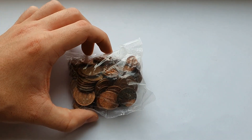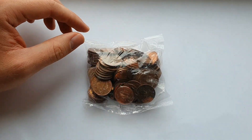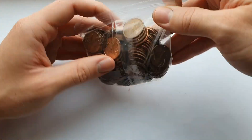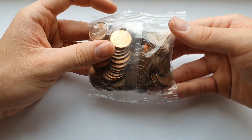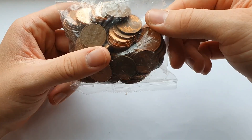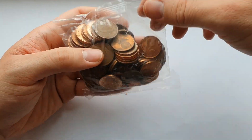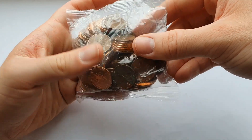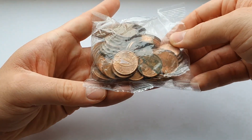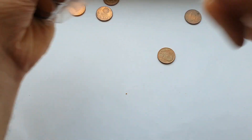Hello everyone, it's Kevin here again and welcome to another coin hunt video. Today I have five euros in five cent coins. I'm just hoping to fill out some gaps in my collection and get some shiny replacements for coins I already have — just something different to do.